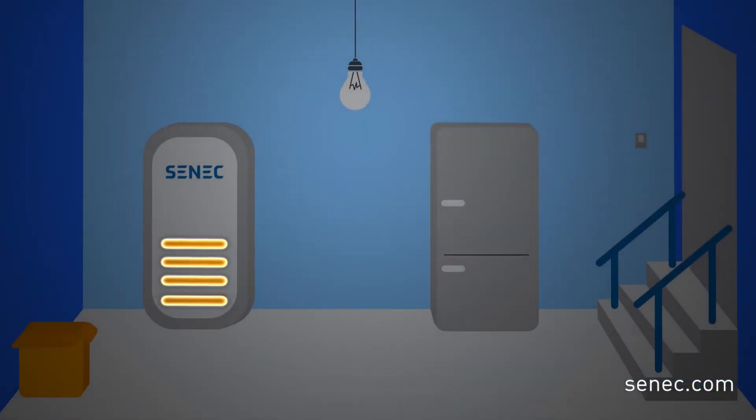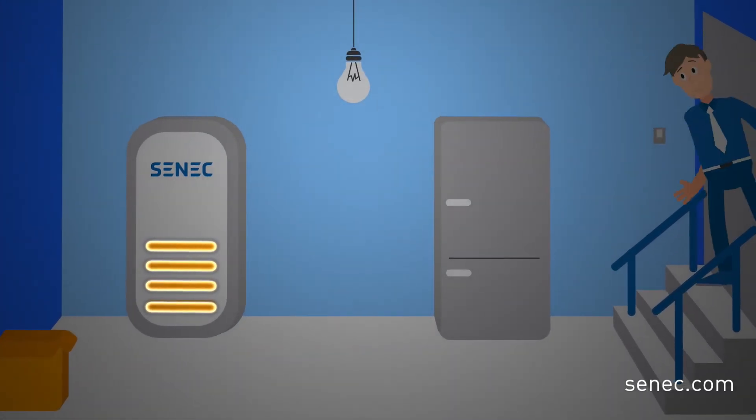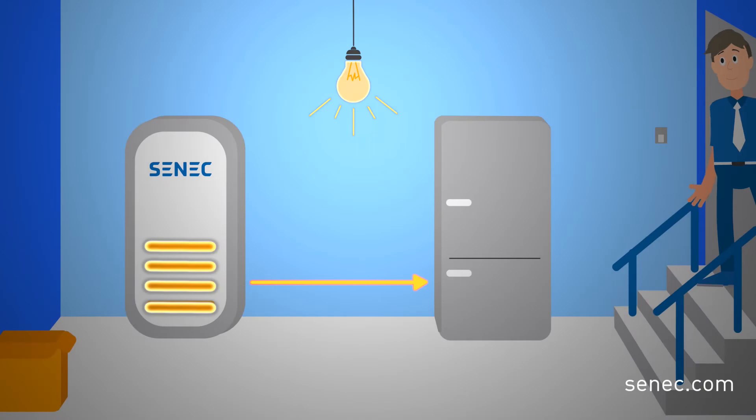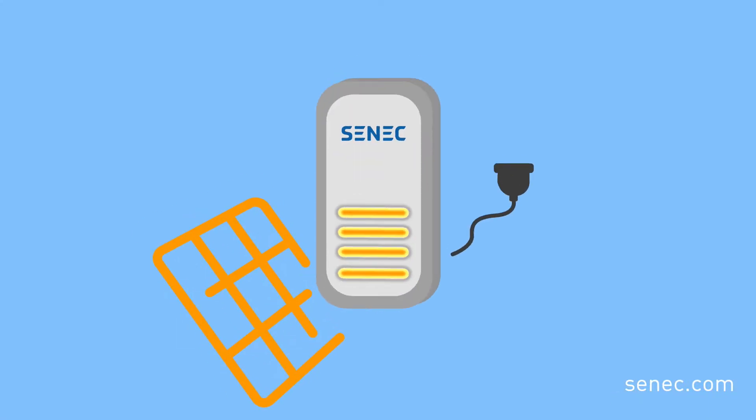With Cenex Backup Pro you wouldn't have to do a thing. If you have a Cenex solar battery storage system for your photovoltaic system, you can rest assured that your lights, fridge and TV will keep running.